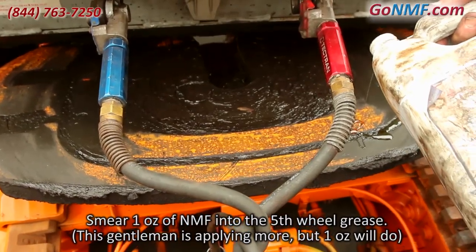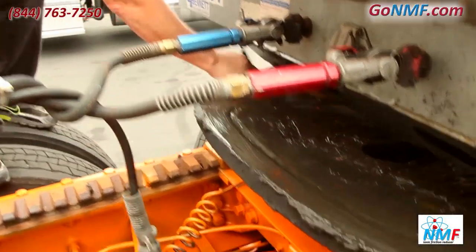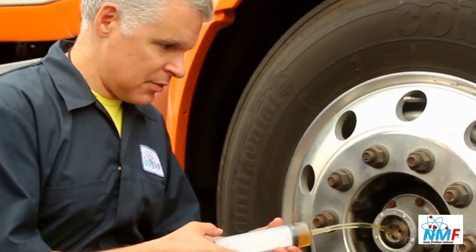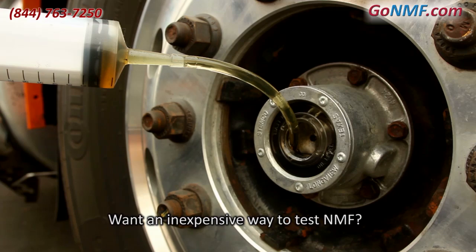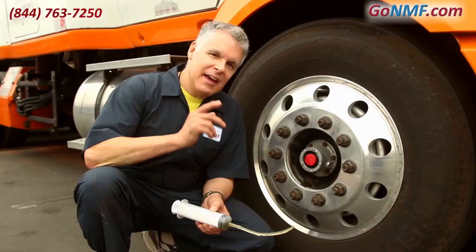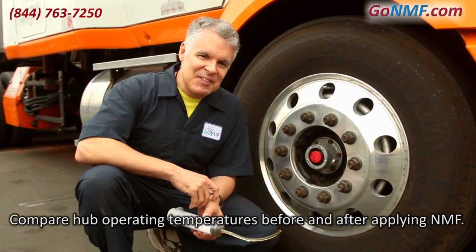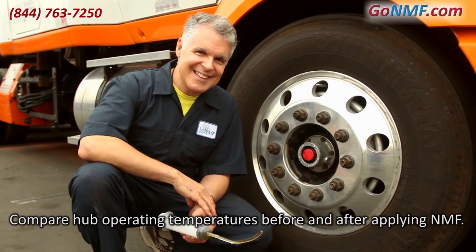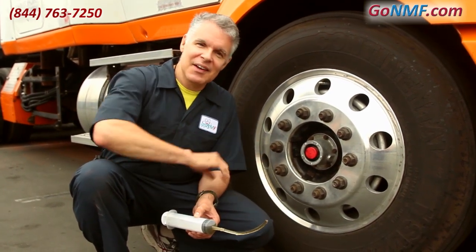Now we're applying NMF to the fifth wheel grease. If you don't have anything on that, it'll be metal to metal — it'll be hard to turn because it drags. When you've got this on it, you don't even notice it; there's like nothing there. We add one ounce per side for the front hubs. To test how well NMF works inexpensively, get an infrared thermometer and measure the temperature of your hubs after driving a certain distance. Then put one ounce of NMF in each hub and measure the operating temperatures after going that same distance. You'll see a significant drop in temperatures, which indicates a drop in friction.